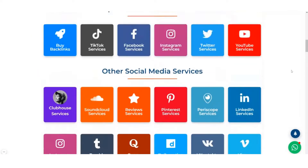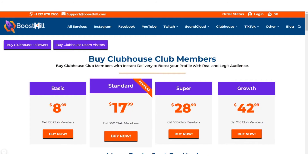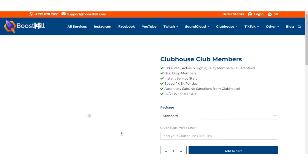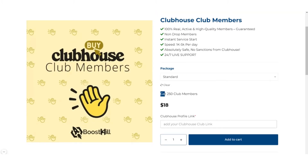Now, let's move towards the buying process. Click on Clubhouse, then choose the service by Clubhouse club members. Here you can choose different packages depending on your need or budget, but the most popular one is standard. Consider buying standard — click on that.